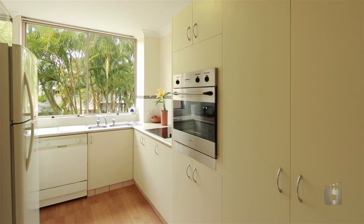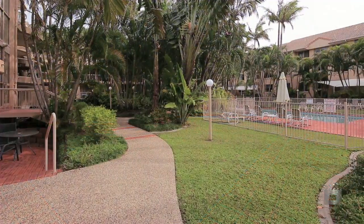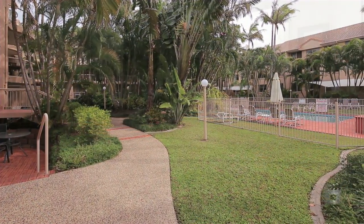The immaculately presented, bright and airy galley-style kitchen overlooks the enticing pool and spa, and offers plenty of bench space for the budding chef.